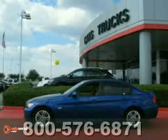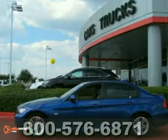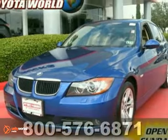If you're in the market for a nice BMW, then make sure you come and see this one before you buy. Come in today!